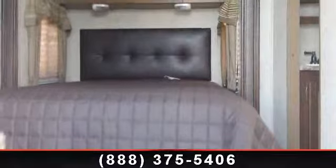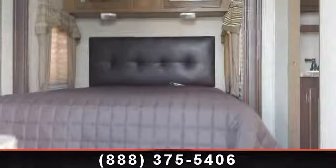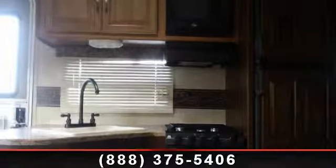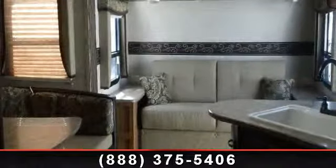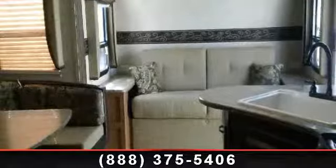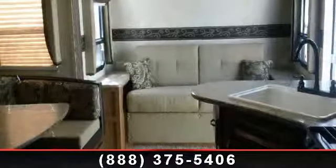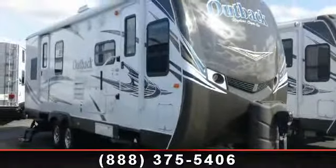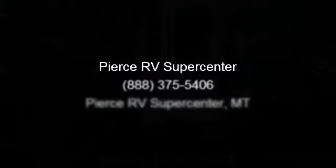Let us put you in the right RV for your family. Call now to schedule an appointment to our dealership. Let us help your family.